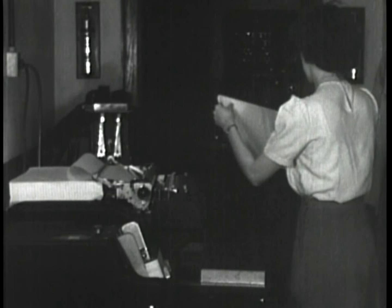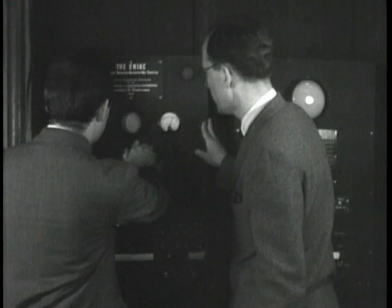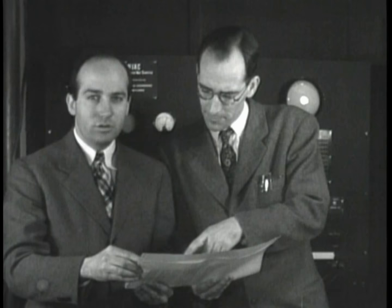Here, output from one of ENIAC's printers is being produced. In this scene, we see ENIAC designers J. Presper Eckert on the left and John Mauchly on the right. They would continue their involvement in computer design and manufacture far beyond ENIAC in the years to come.